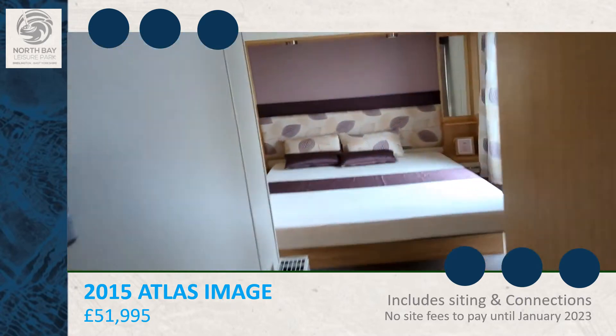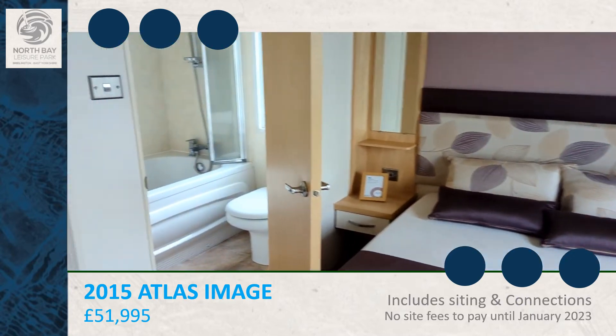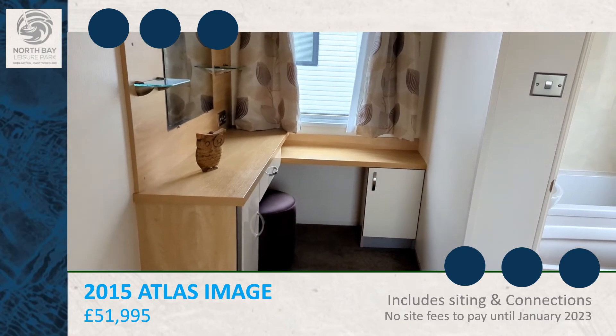And in the master bedroom, there's a king size bed, ensuite with a bath, and a little vanity area.